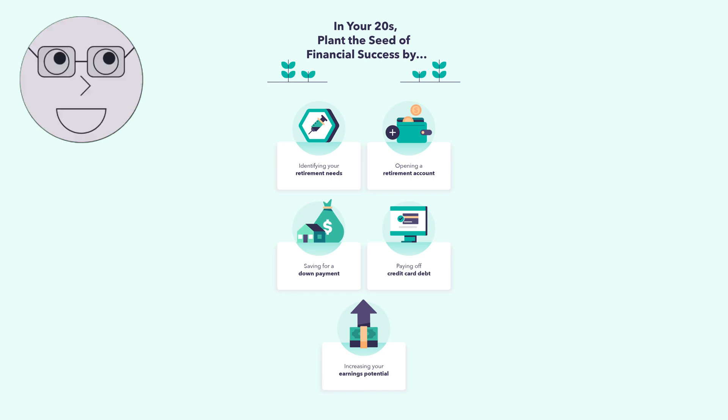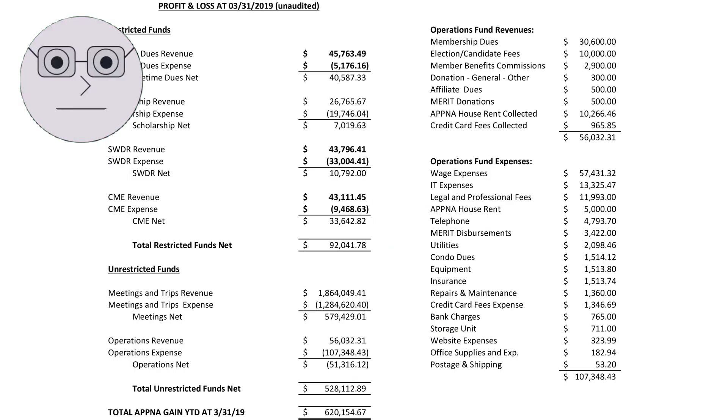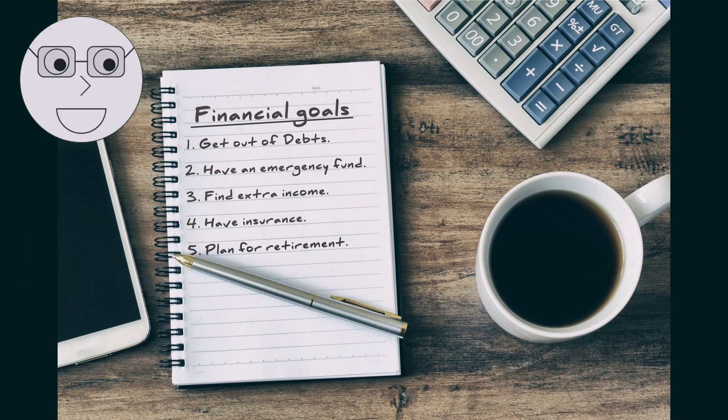As a freelancer, it's important to set financial goals for yourself. This will help you stay motivated, focused, and on track to achieve your financial objectives. Start by reviewing your financial statements and identifying areas where you want to improve. Write down your financial goals and make them specific, measurable, and achievable.